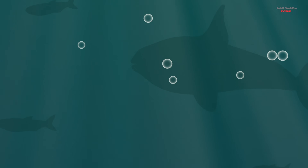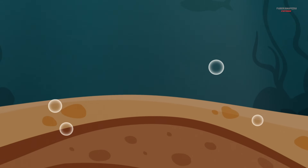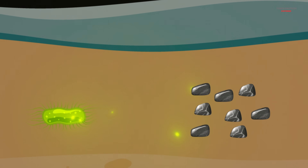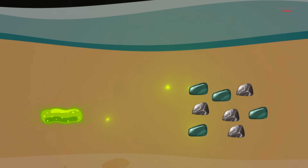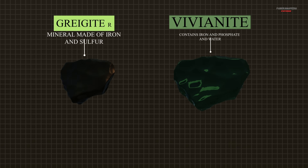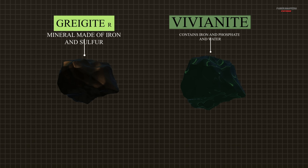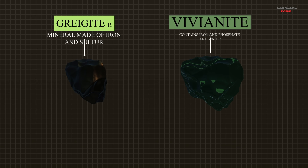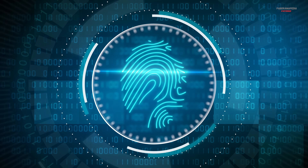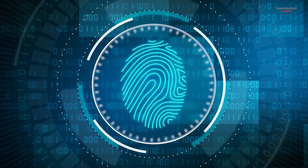On Earth, these minerals form in places where tiny microbes are breaking down dead material. As they do, the microbes release electrons, and those electrons create the right chemical conditions for minerals like vivianite and greigite to form. Their precise spotted pattern acts like a chemical fingerprint that, if biological, could have survived for billions of years.